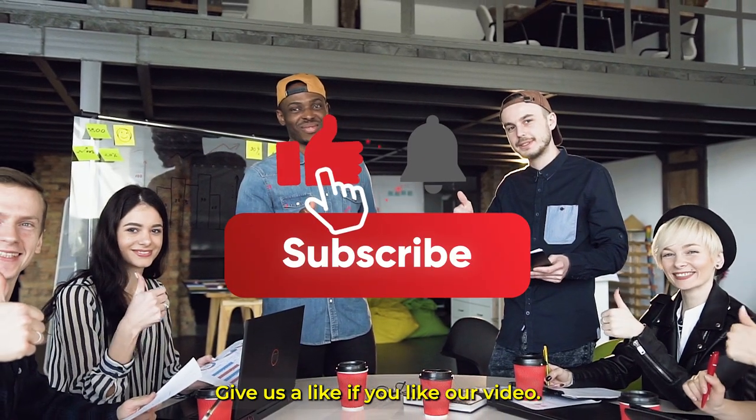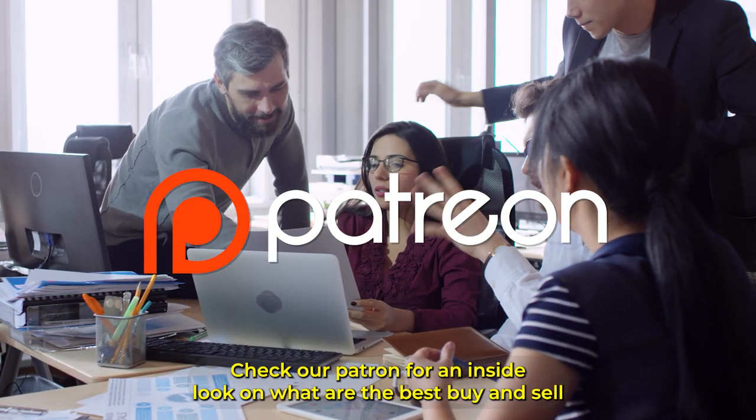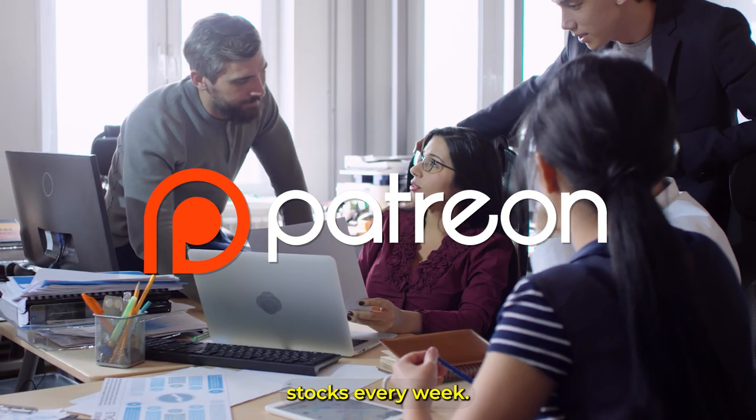Give us a like if you enjoyed this video. Subscribe and ring the bell to never miss out. Check our Patreon for an inside look on what are the best buy and sell stocks every week.